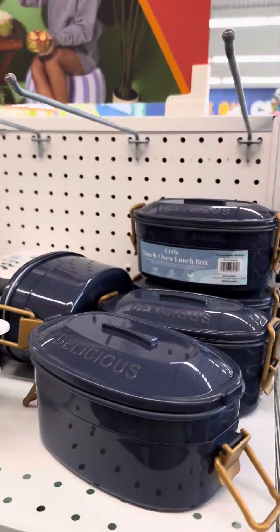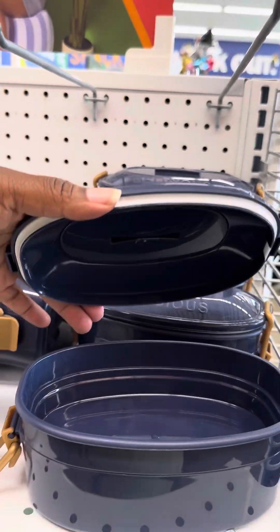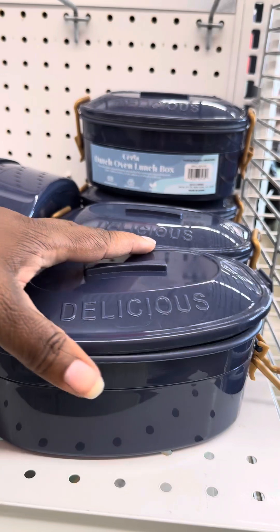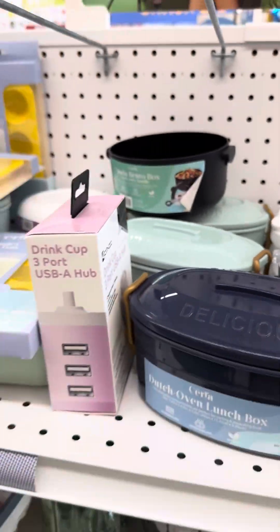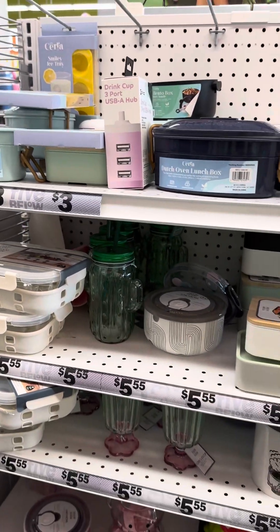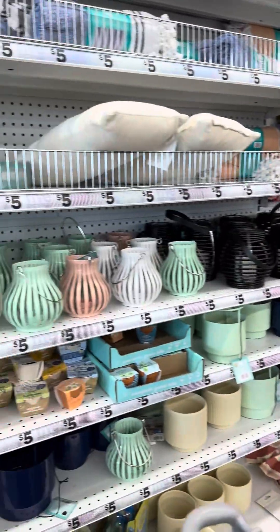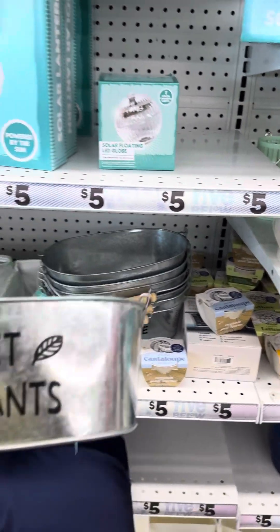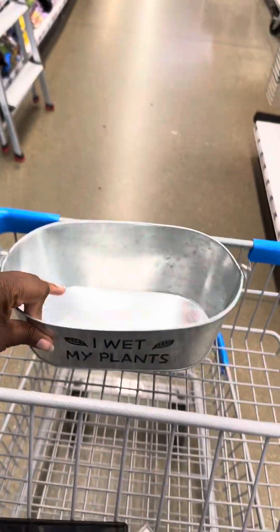Oh, look at this — this is cute. It's a lunchbox, guys. This is a lunchbox. So if you like the lunchbox, it's coming with the little handles and stuff. And they got one with the little panda and all that type of stuff. I'm looking for paint products, guys. But look at this right here — 'I wet my plants.' I think I'm going to get this, because I need this. I like that, that is cute. Put that in there.